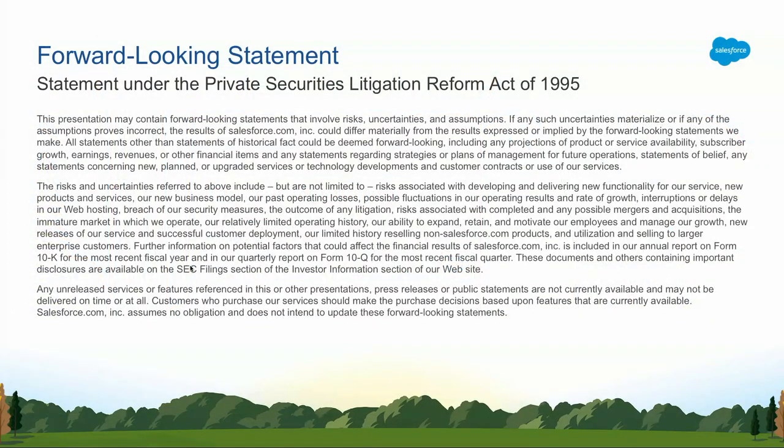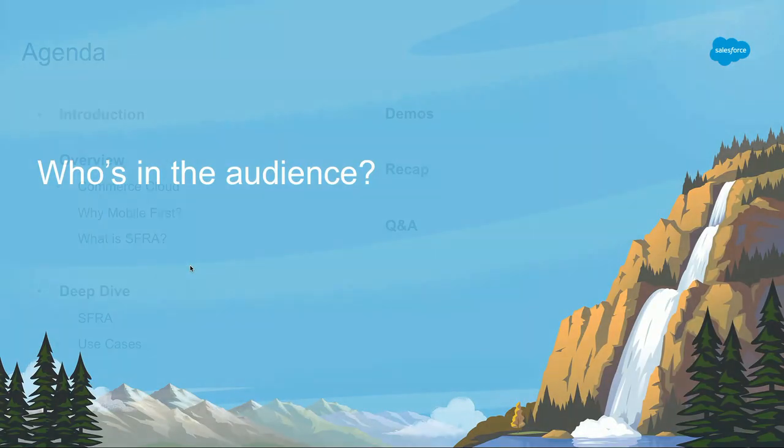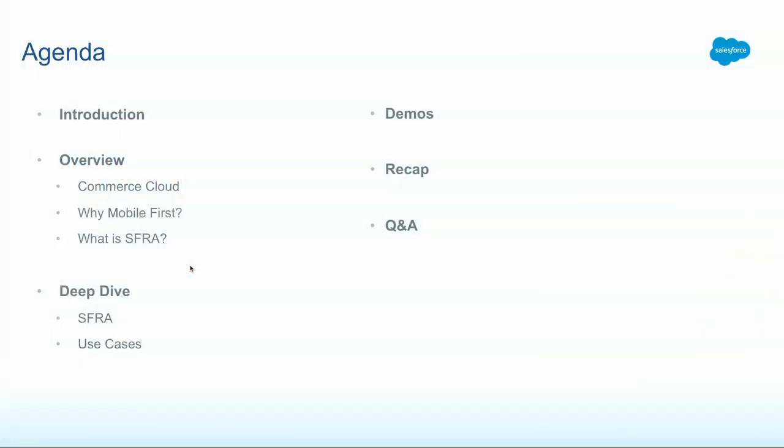Although we'll talk a lot about buying, purchasing, and this session is all about e-commerce, do not make any buying or purchasing decisions on the Salesforce stock based on what you hear or see — you are the one who's fully responsible for it. So what do I plan to cover? I will start off with an introduction to Commerce Cloud, talk about why mobile first, de-jargonize SFRA, why Commerce Cloud needs to move to a mobile architecture, do a deeper dive into SFRA, look at some typical use cases, do some demos, and then wrap up with references and Q&A.